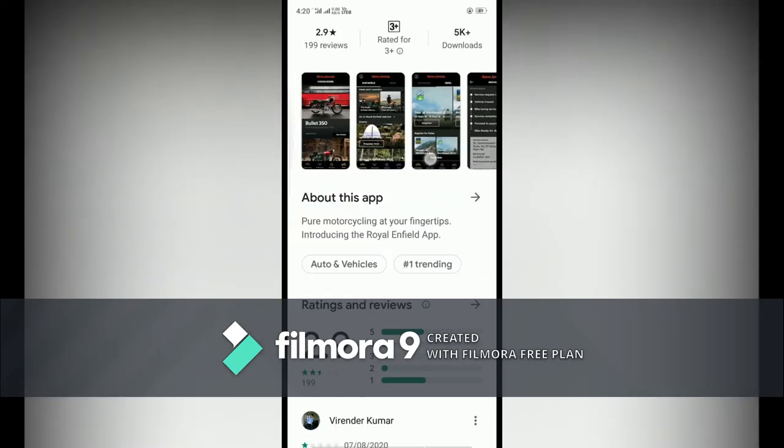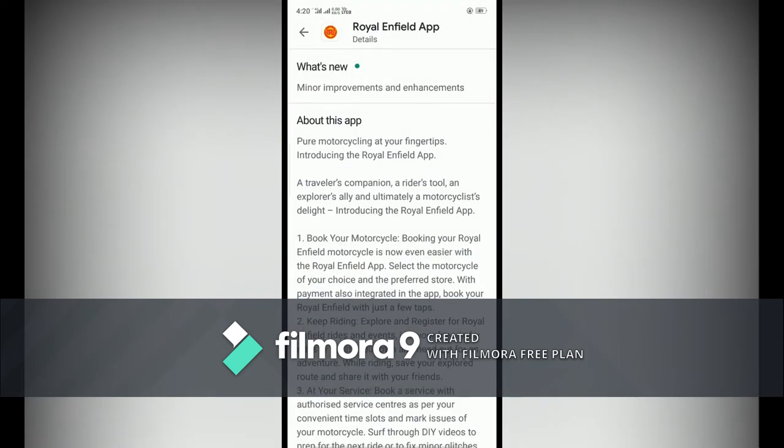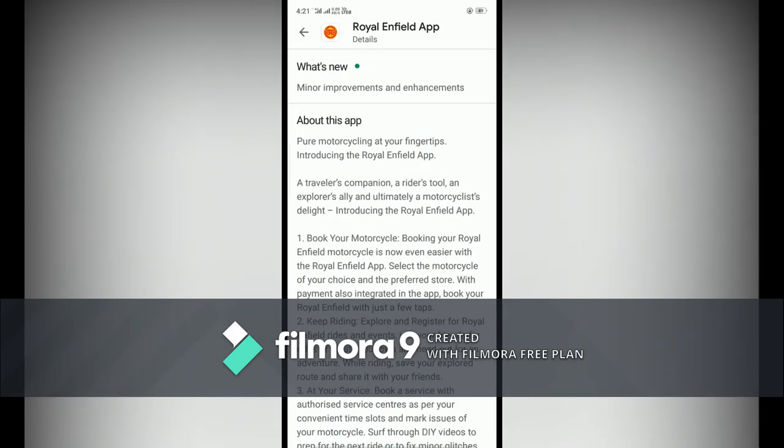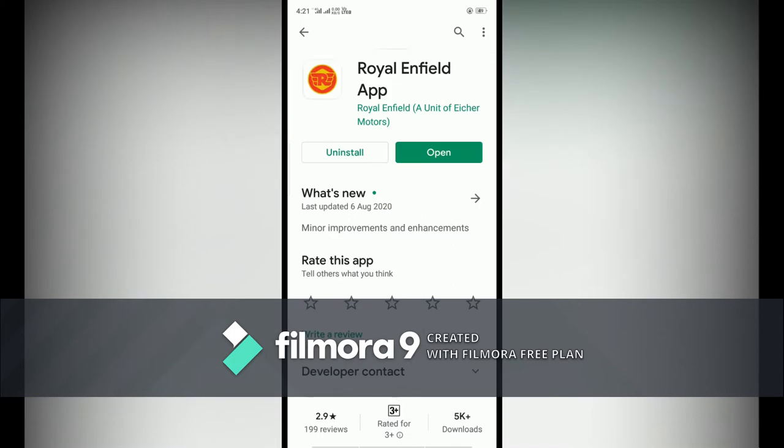You can see the description is for Royal Enfield users and also for non-users who love Royal Enfield. It covers rides, bike maintenance, and much more. Going back, I already installed it, now opening it. In this setup we know how to sign up.